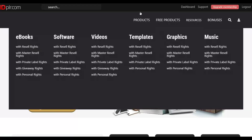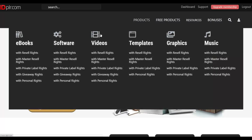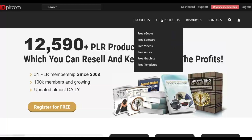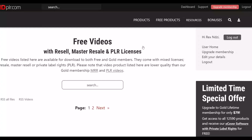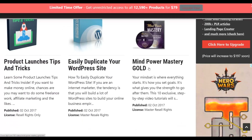Once you sign up for your free account, you can create another account and download the next four products for free, and so on. Once I've logged into my account, I go to Products — you can see they have a lot of products, including videos and ebooks. Click on 'Free Products,' then click on 'Free Videos,' and it's going to show you a lot of professionally-made videos you can use for 100% free to promote your affiliate offers and earn a lot of money. You can see this one: Mind Power Mastery Goals.